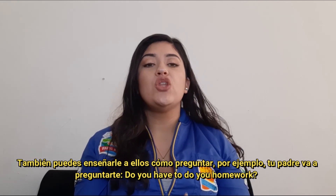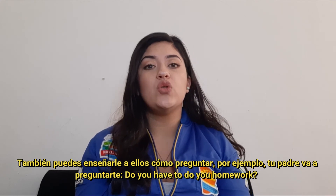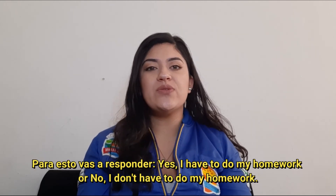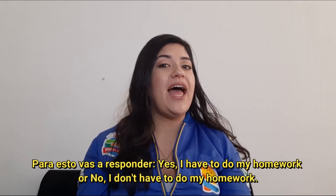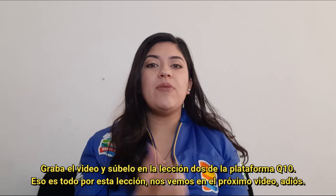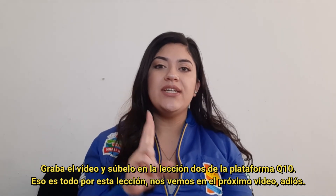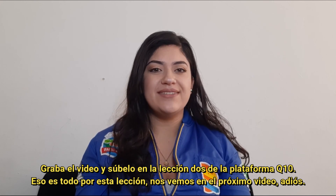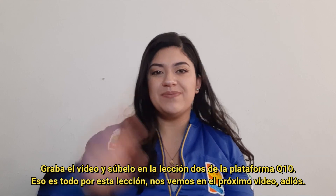Also, you are going to teach them how to ask. For example, your father is going to ask you: 'Do you have to do your homework?' And you are going to answer: 'Yes, I have to do my homework' or 'No, I don't have to do my homework.' Please record the video and upload it in task number two on the platform. That's it for this lesson — see you in the next video, bye bye!